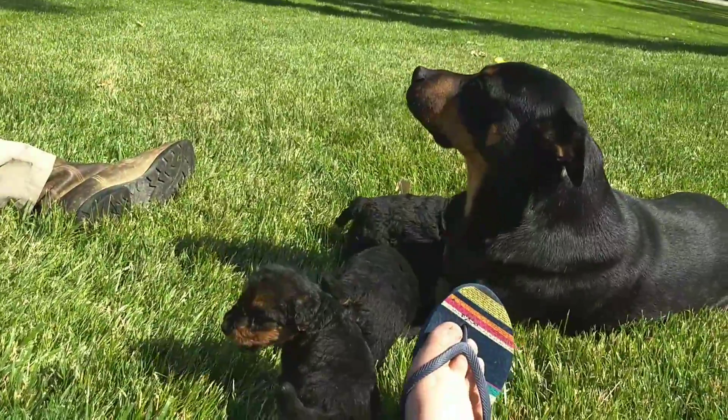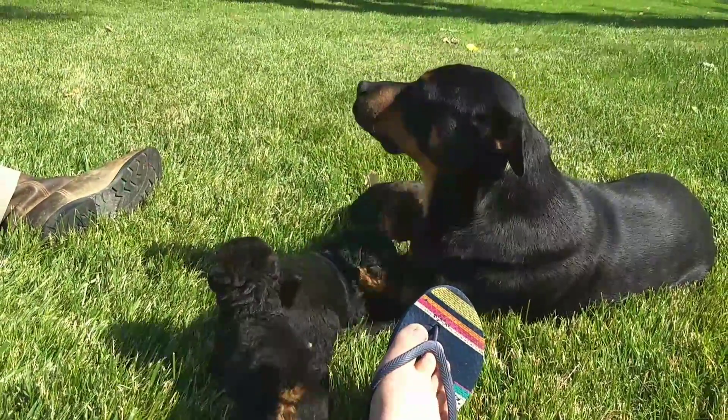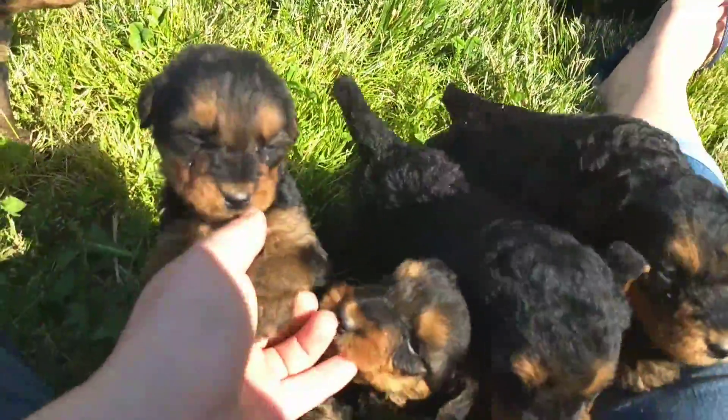That's Kaya — she's our Rottweiler mix. She loves puppies. Good girl.